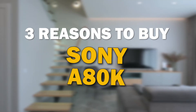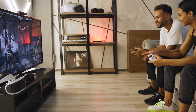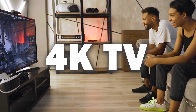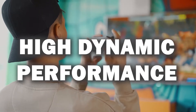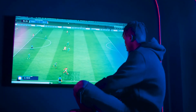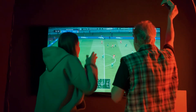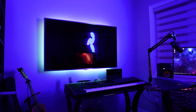In today's tech video, I'm going to give you three reasons why you should buy the Sony A80K. This TV has a lot to offer and is a great option for those looking for a high quality 4K TV. It's an HDR TV with the best high dynamic range performance. With it being a well-known brand in the television industry, their products are always at the forefront of innovation, so you can expect this TV to last for years to come. Here are three reasons why you should buy this TV.